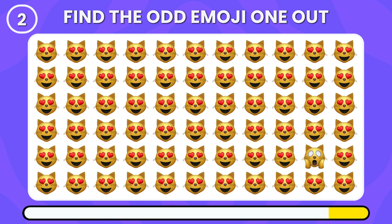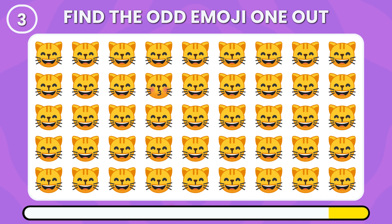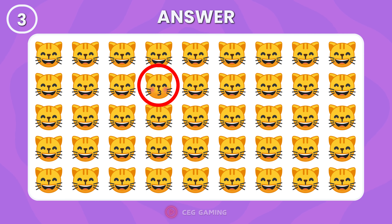Where's the odd cat emoji? This surprised emoji is the anomaly among the others. Try to spot the odd emoji. Right here, we have the odd cat emoji.